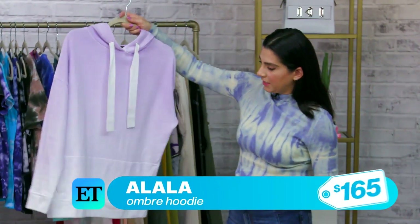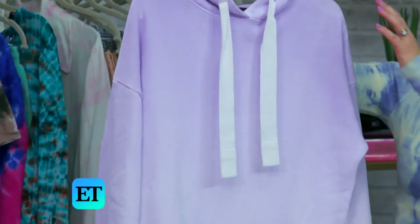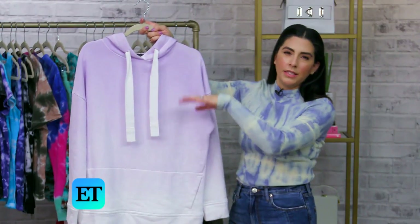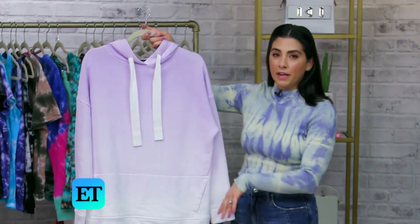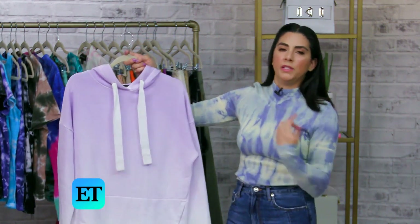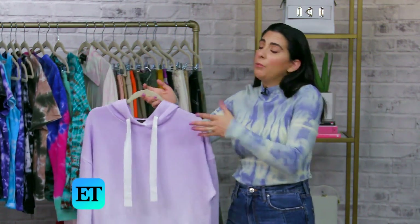Another very subtle way I'm seeing tie-dye being done is more like an ombre. Something like this is super subtle and really pretty, where the color starts more vibrant at the top or bottom of a piece and lightens toward the other end. So it's not exactly tie-dye, but it's still in the same vein of the trend — a little easier to wear if you don't like so much busyness, but really fun and bright.